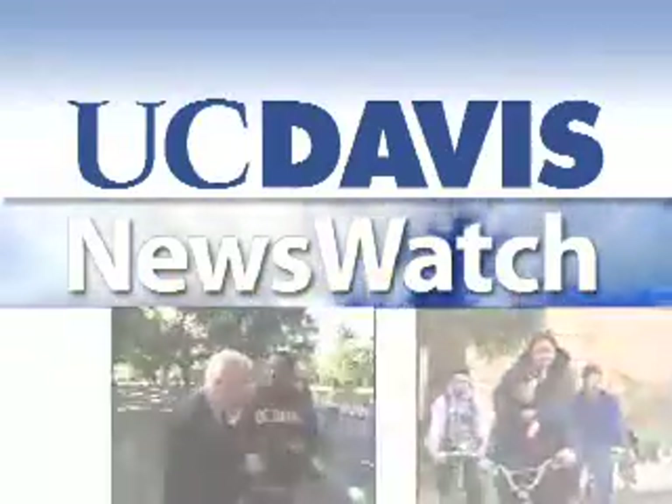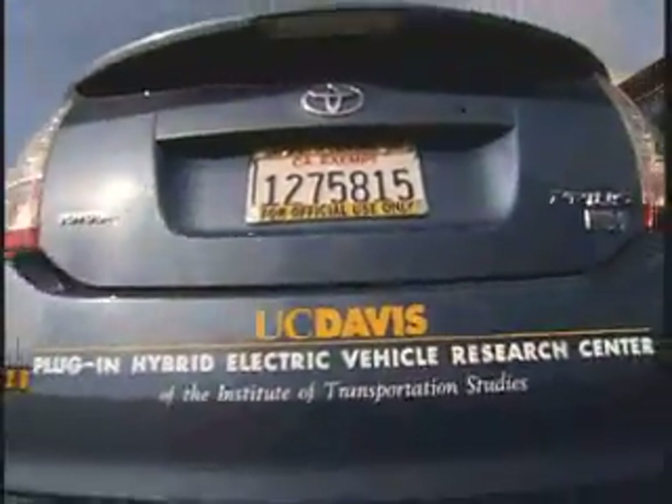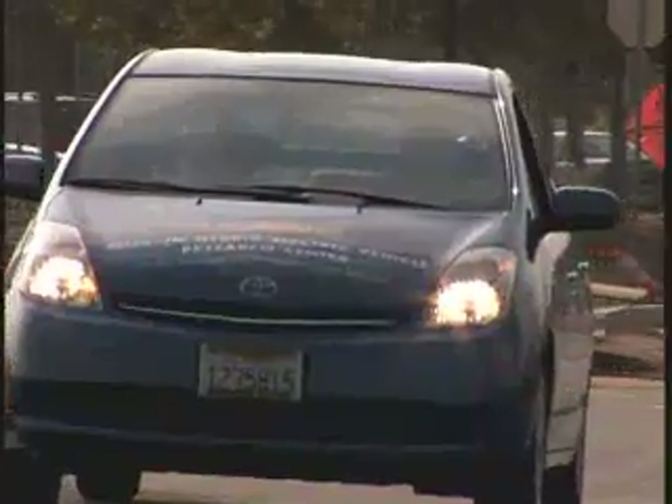From the University of California at Davis, this is News Watch. During the next two years, ten UC Davis cars, converted Toyota Priuses, will be loaned to 100 families in Northern California to see what the drivers think of the latest green vehicle, a plug-in hybrid.